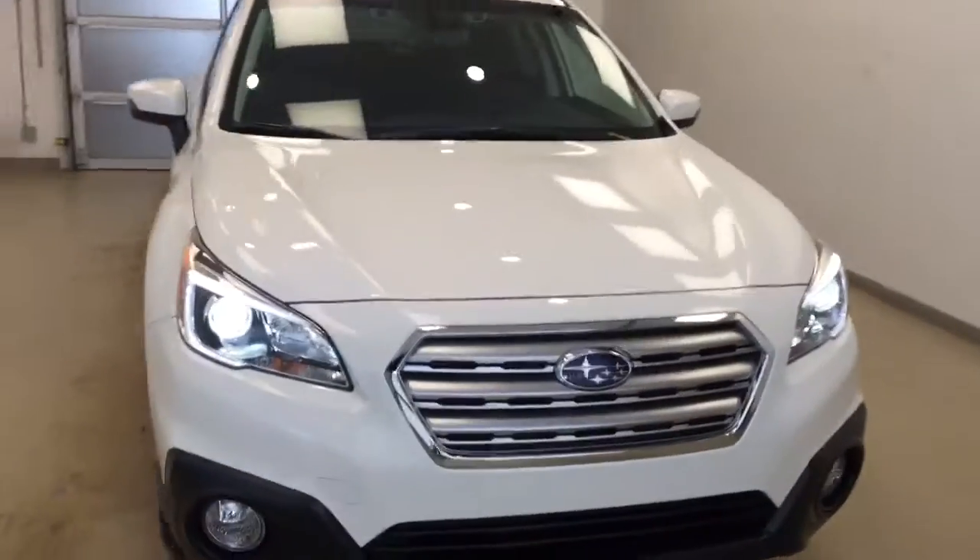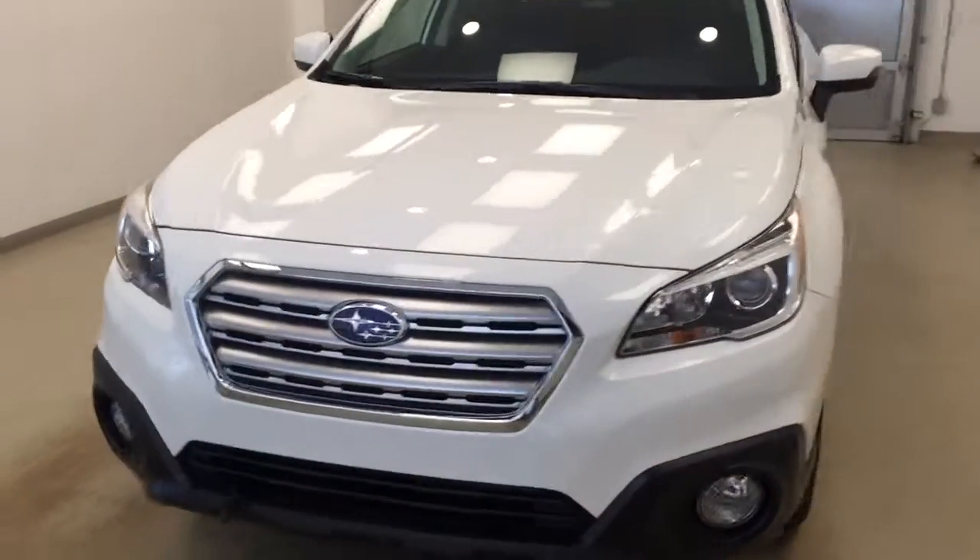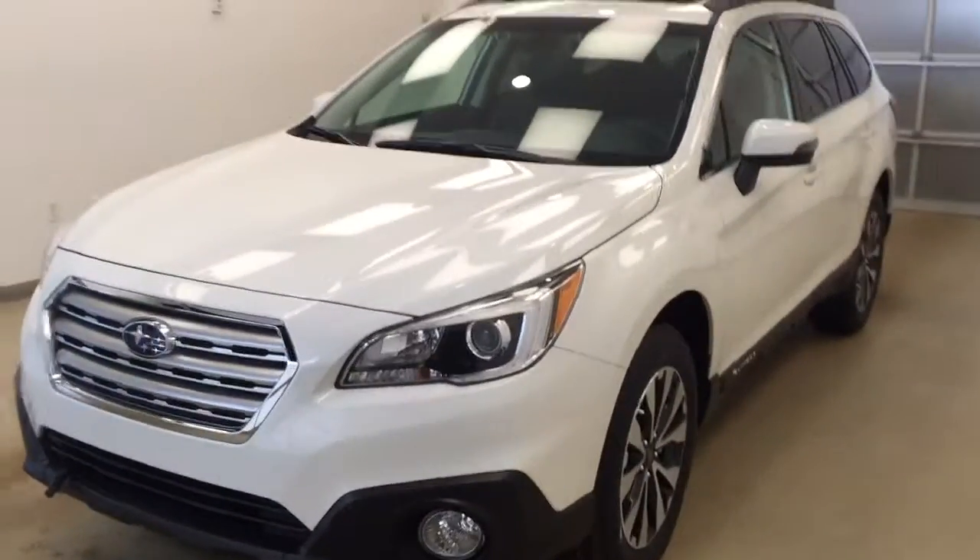Once again, this is stock number 179558 on a 2017 Subaru Outback, and our exterior color today is crystal white.